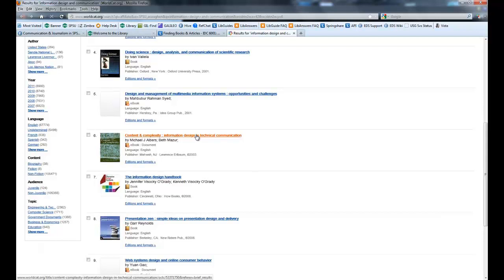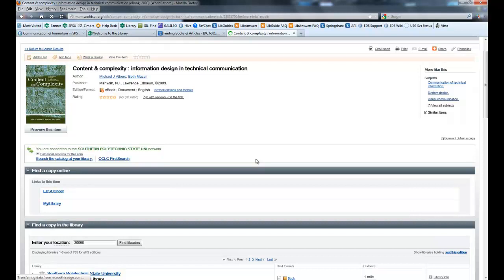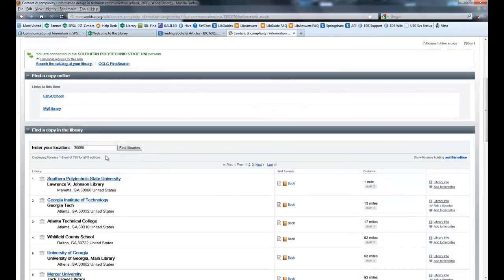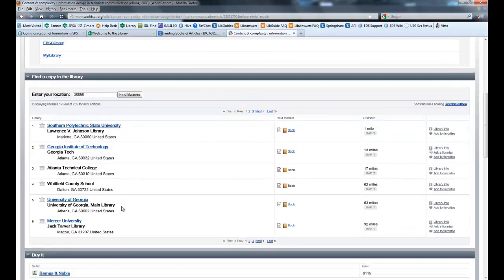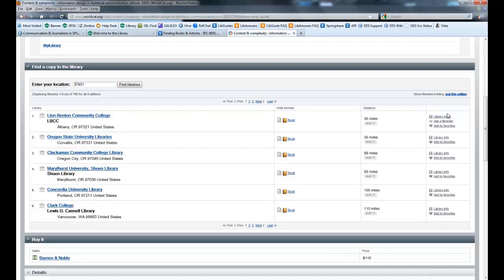Let's say you want Content and Complexity and you want to know where to find it. It already has my zip code in here because I come here fairly often. It says you've got that at Southern Poly, but it's also at Georgia Tech, University of Georgia, and Mercer University. Let's say you wanted to see if it was available out in Oregon — it is: it's at Oregon State and at a community college. So if you want to know if it's available where you're located, put in your zip code. That's how you can use WorldCat.